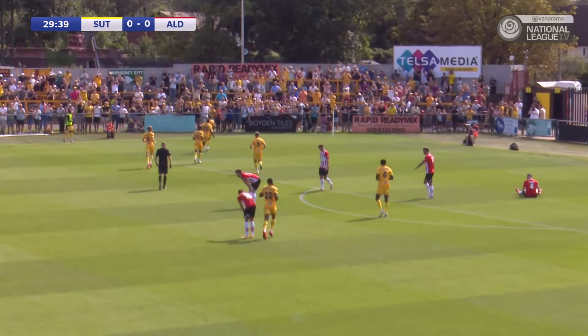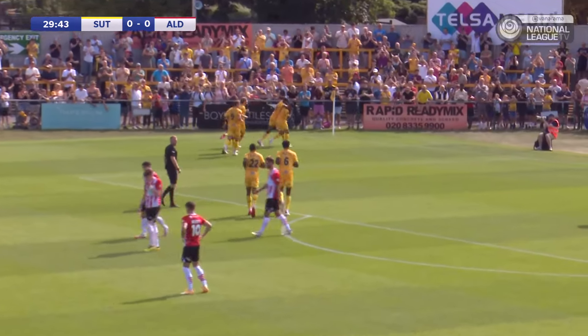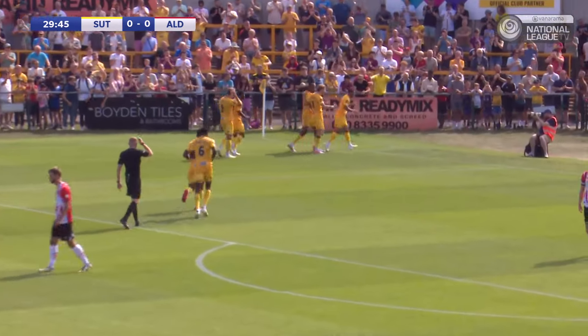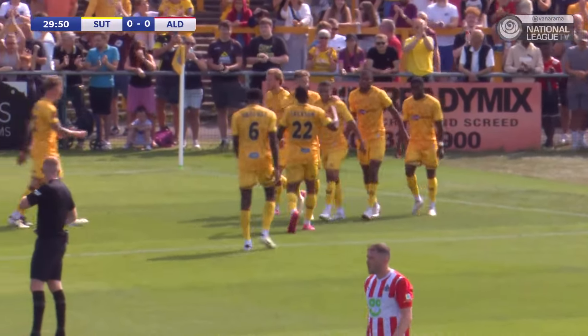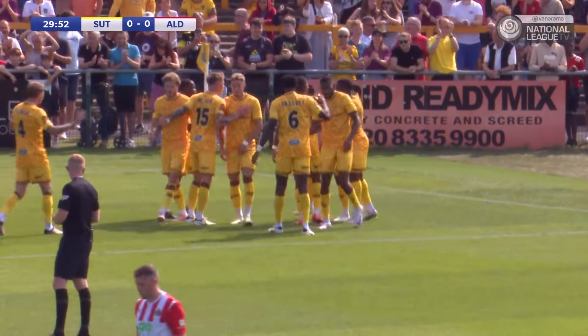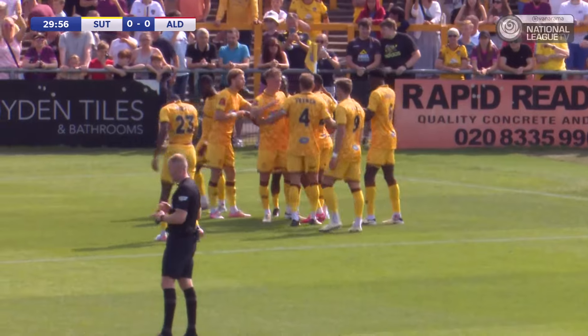Very cheap goal to give away from an Altrincham standpoint. But when Coley got the ball just outside the box, one thing on his mind. And on his weaker foot, he's found the bottom left corner. It did look like it just trickled in — maybe the keeper, Ethan Ross, was a bit short-sighted with it. But on the half-hour mark, Sutton are 1-0 up.